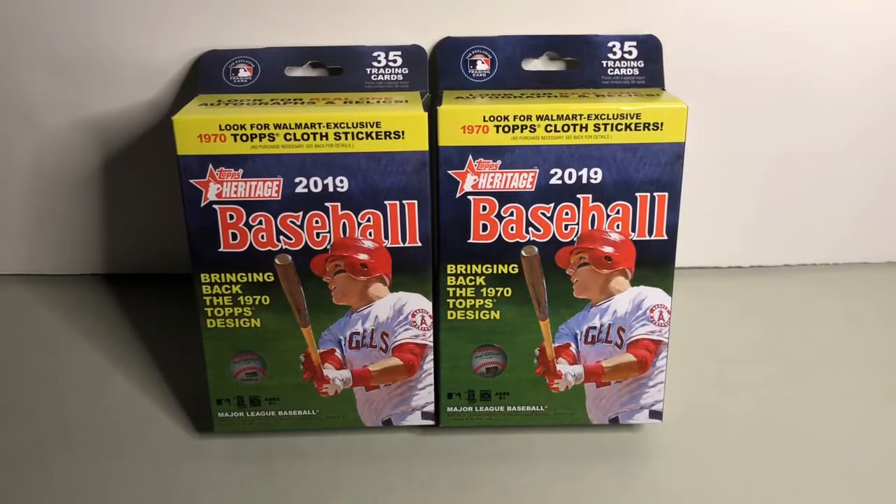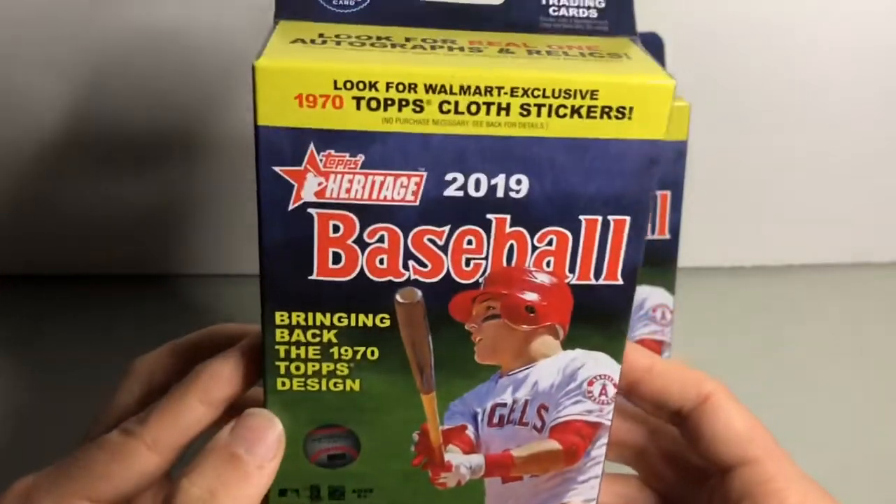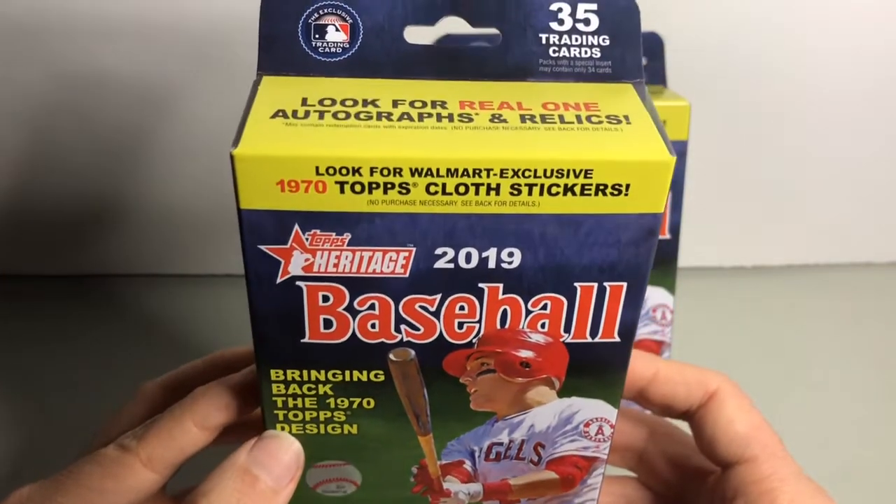What's going on everybody? Today we're going to be taking a look at and opening two retail blaster boxes or hanger boxes of 2019 Topps Heritage from Walmart. Yesterday I opened some packs from Target, so today we're going to take a look at the Walmart Heritage products which have Topps cloth stickers potentially available in each. These were $9.98 each.